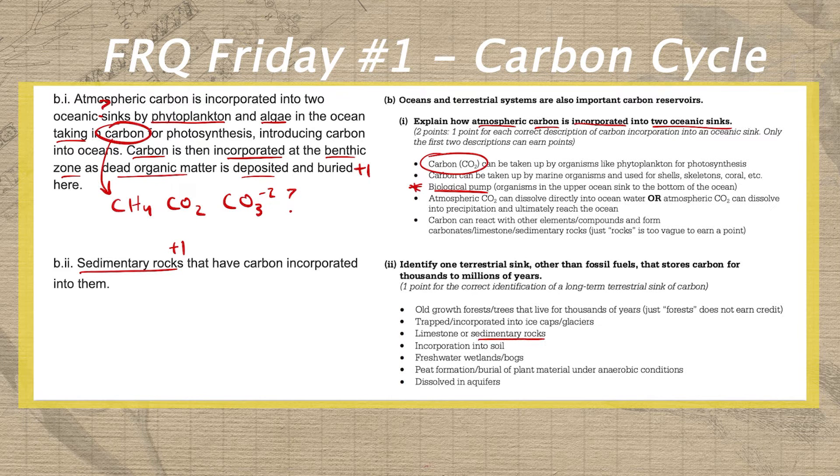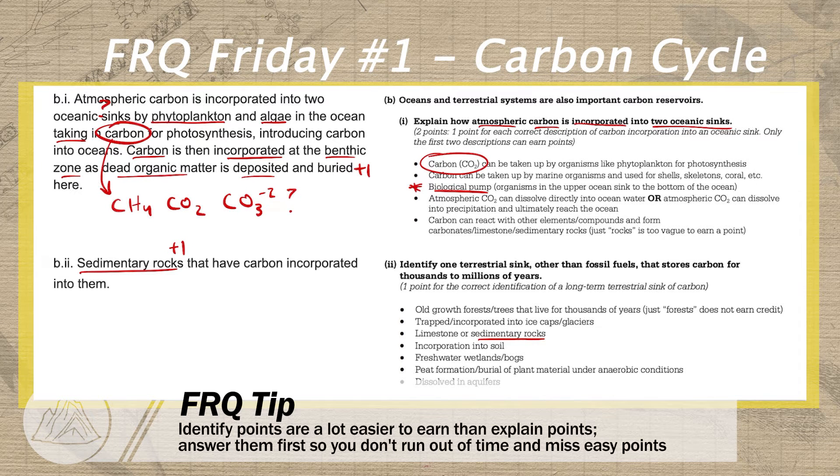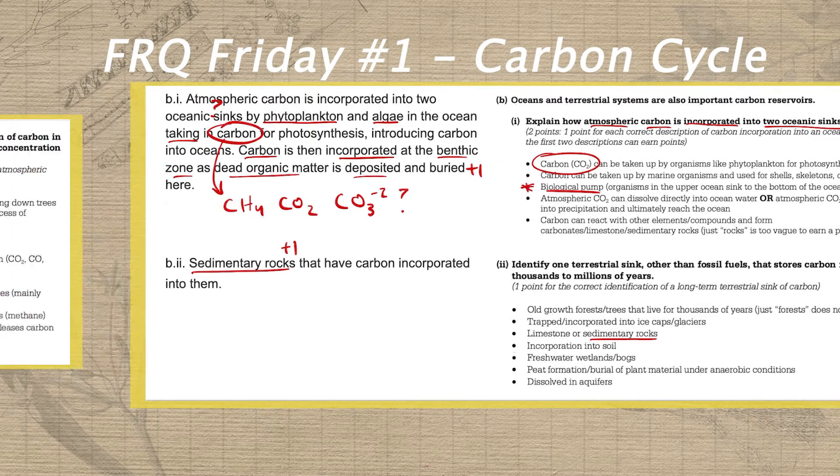He also picks up another point in B part two by identifying sedimentary rock. And this brings us to an important piece of FRQ strategy: notice how much easier identify points are to earn than explain points. This is why you have to make sure you try all of the identify questions on each prompt so that you don't invest a ton of energy into explain prompts and then not even make it to a couple of easy identify points in the third FRQ.